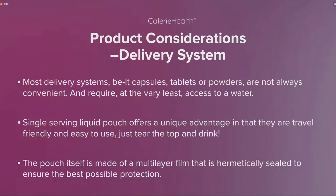Another product consideration is the delivery system. Most delivery systems — be it a capsule, tablet, or powder — are not always easy or convenient, and they require access to water. So we wanted to do the single-serving liquid pouch, because it offers unique advantages: they are travel-friendly and easy to use — all you do is tear off the top and drink. The pouch itself is made of a multi-layer film that is hermetically sealed, ensuring the best possible protection for the product prior to use.